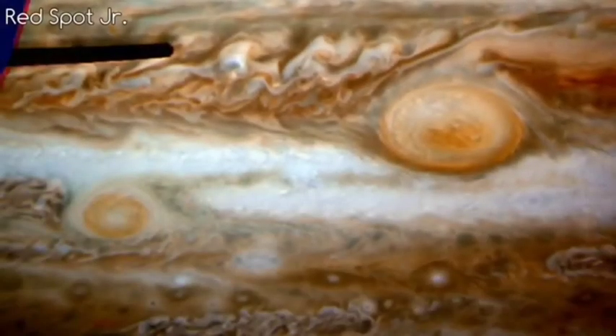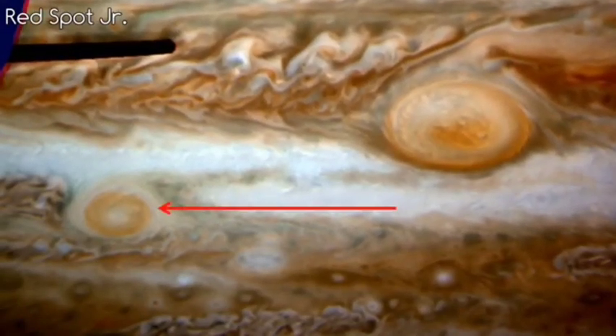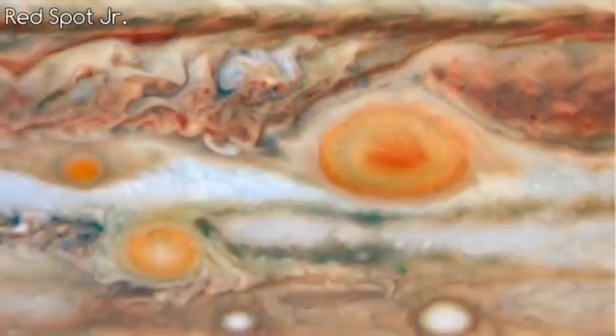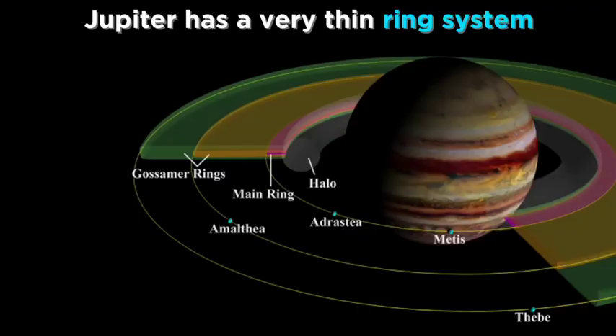Another storm known as Red Spot Junior is also found in Jupiter's atmosphere. Jupiter also has a thin ring system, which was not discovered until the 1970s.